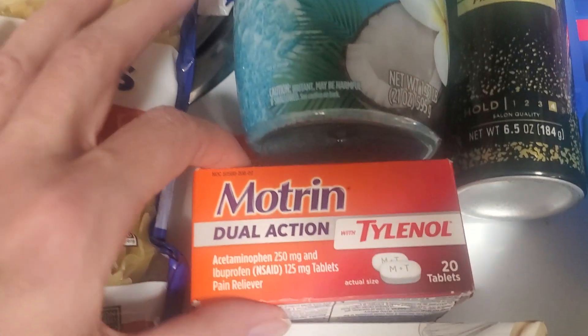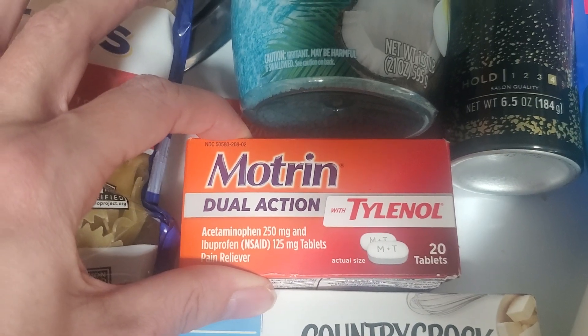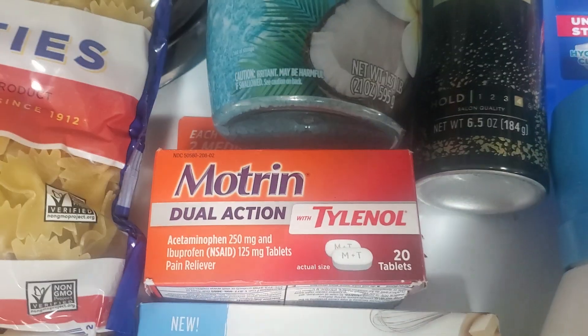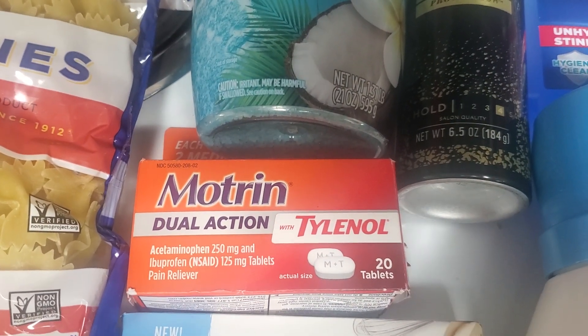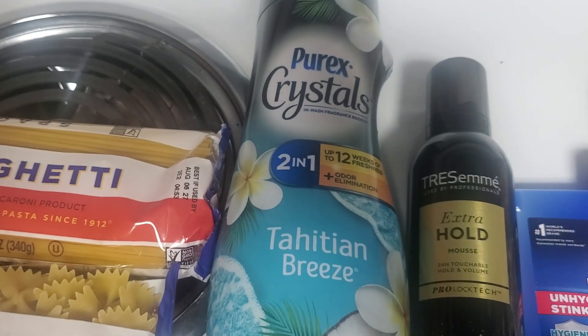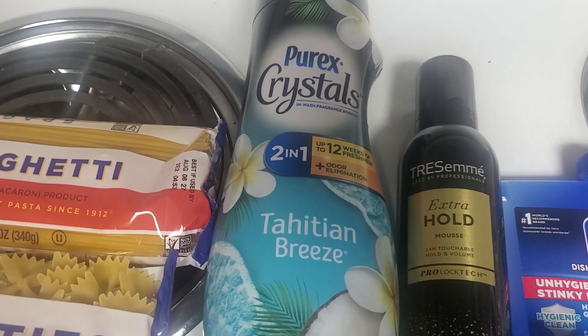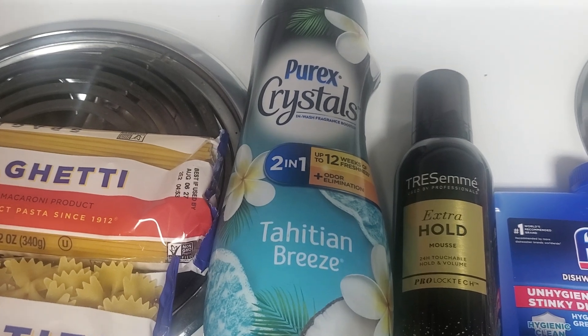Then I picked up this Motrin Dual Action with Tylenol — it was $5.97 and there was a $2 rebate on Ibotta, and there was also a $2.50 rebate on Fetch, so that was a good deal. Also on Fetch, because I spent over $6 in Purex — I think I got one of these in the last couple of days — I got an extra dollar on Fetch as well.